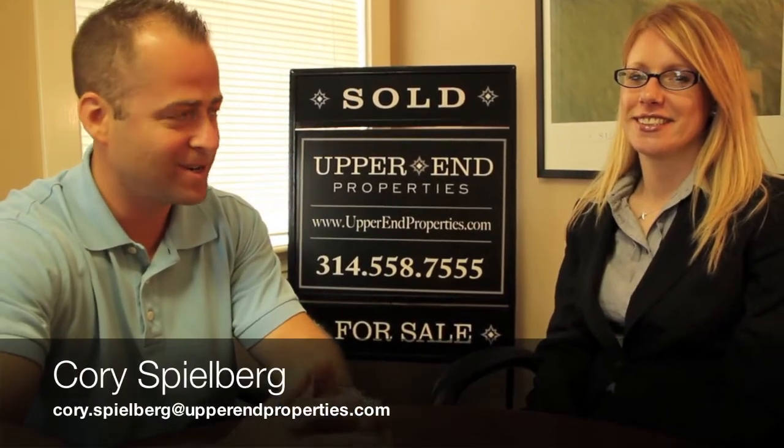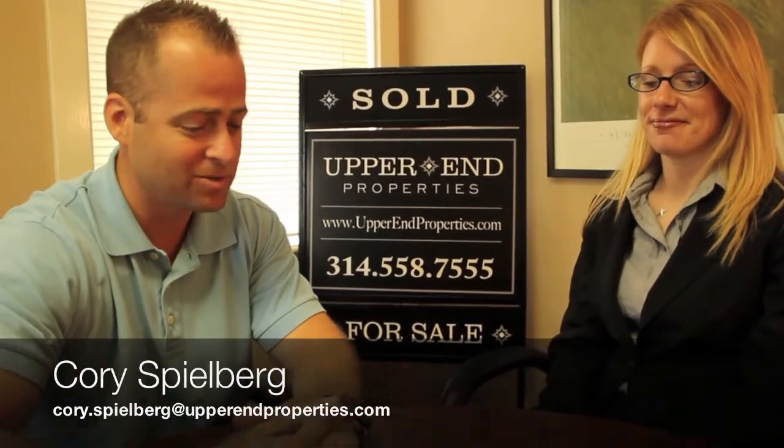We're here with Liz Rainey, one of our agents here at Upper End Properties who does quite a bit of leasing and sales.